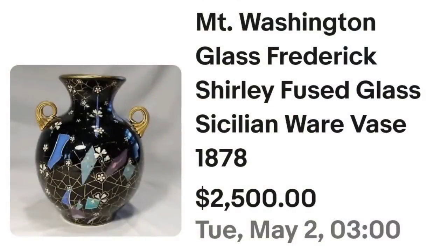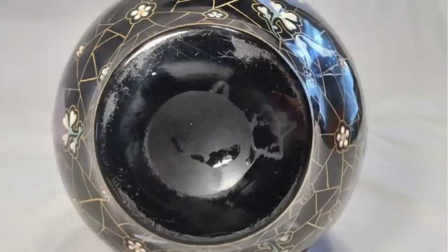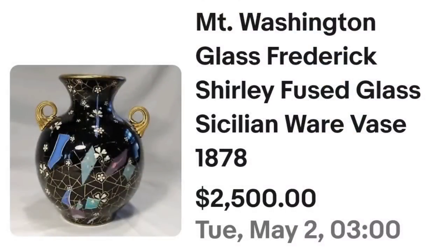This next vase is a fused glass piece — really a piece of art. This is a Mount Washington glass, Frederick's Shirley fused glass Sicilian ware vase. This one sold for $2,500. Here you can see it up close — it's absolutely beautiful, almost with abstract geometric shapes as well as those flowers, and beautiful double gold handles. I'm honestly unsure how the seller identified this piece on the bottom, but that was a great sale at $2,500.